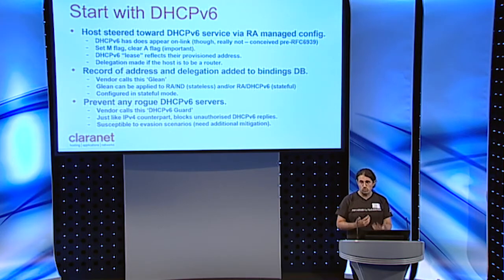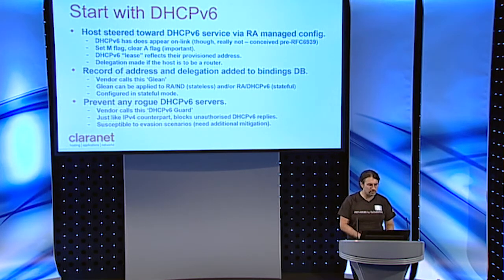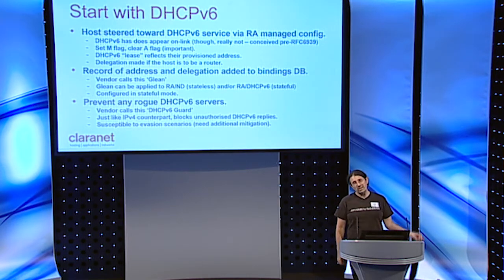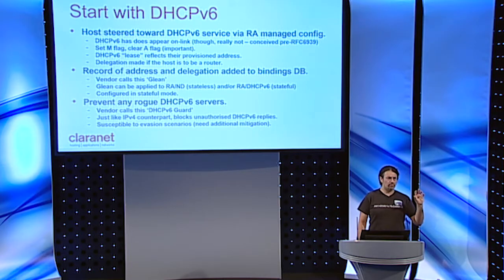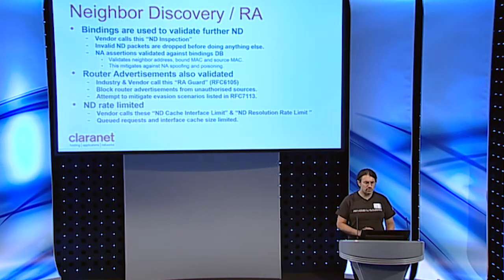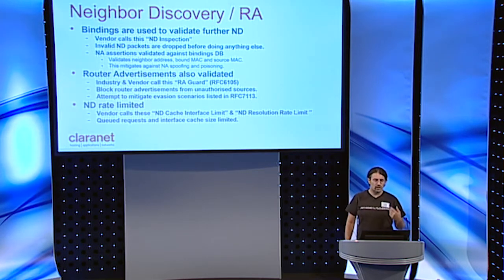The record of the address and delegation is added to a bindings database. The vendor function called Glean learns about this by inspecting DHCPv6 — we have it set to only inspect DHCPv6, not ND. The binding DB is populated from the contents of the DHCPv6 stateful database. We obviously prevent any rogue DHCPv6 service using DHCPv6 guard, which blocks unauthorized DHCPv6 servers just like its V4 counterpart. We know this is susceptible to evasion scenarios discussed earlier, so additional mitigation is needed — a combination of filtering particular header sizes, destination multicast MACs, and blocking extension headers that aren't needed, while leaving just enough for customers to function.